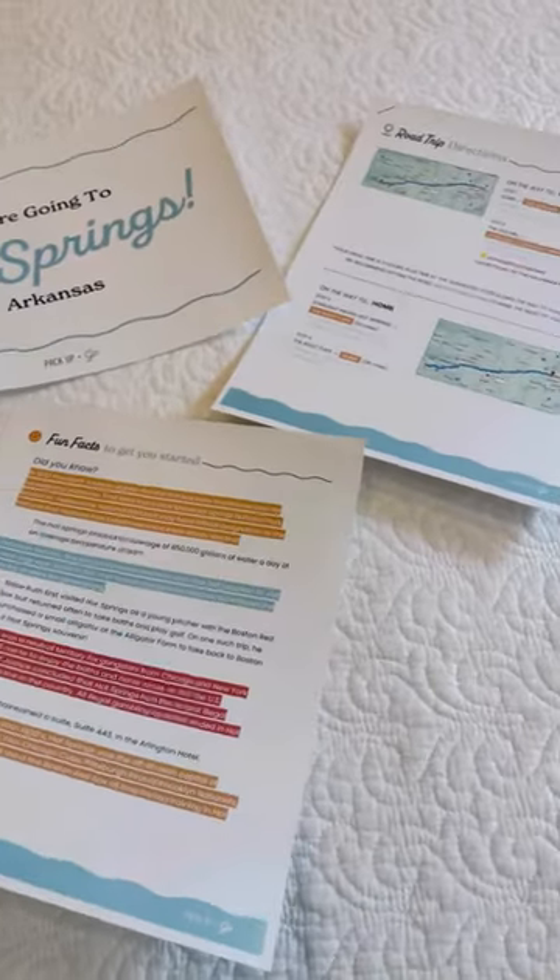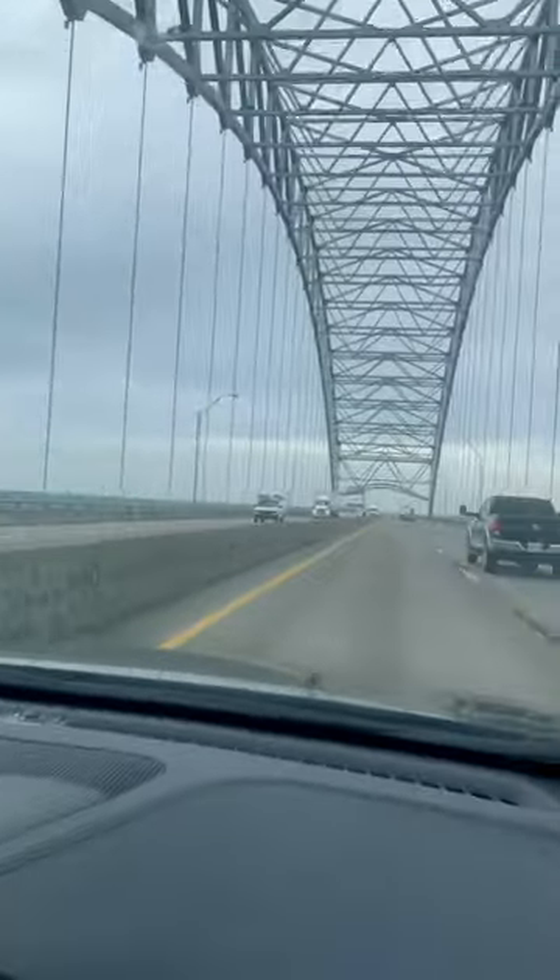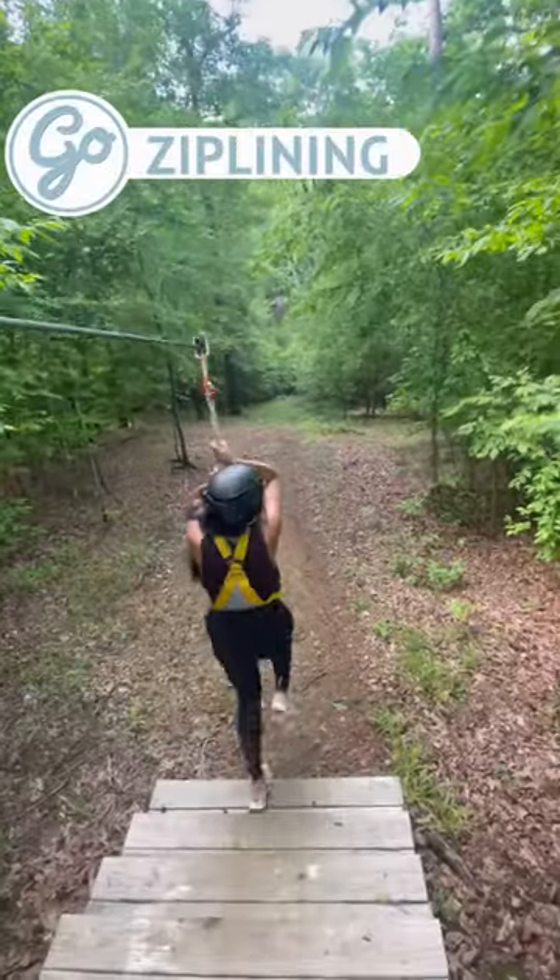We found out that we were going to Hot Springs, Arkansas and staying in a beautiful treehouse. Pack Up and Go includes curated recommendations for things to see, do, and explore.